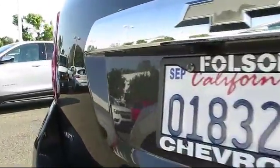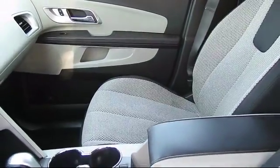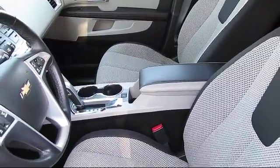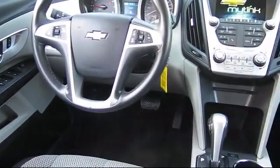Every GM certified pre-owned vehicle comes equipped with an impressive 12-month, 12,000-mile bumper-to-bumper limited warranty. Plus, every certified pre-owned vehicle comes with the remainder of a transferable 5-year, 100,000-mile powertrain limited warranty.